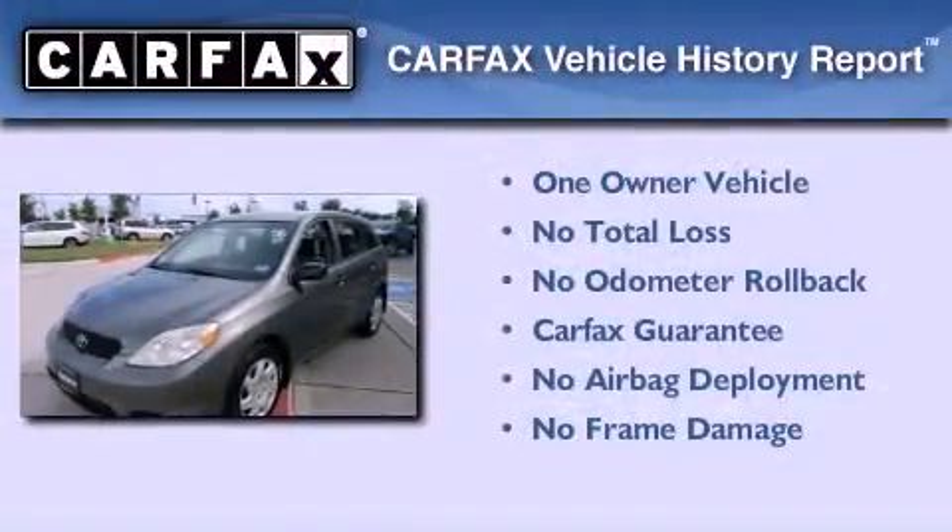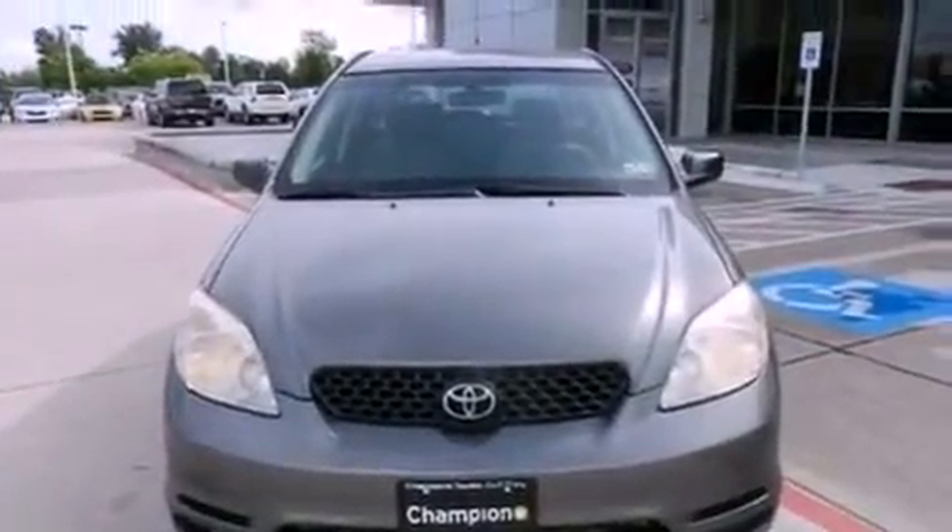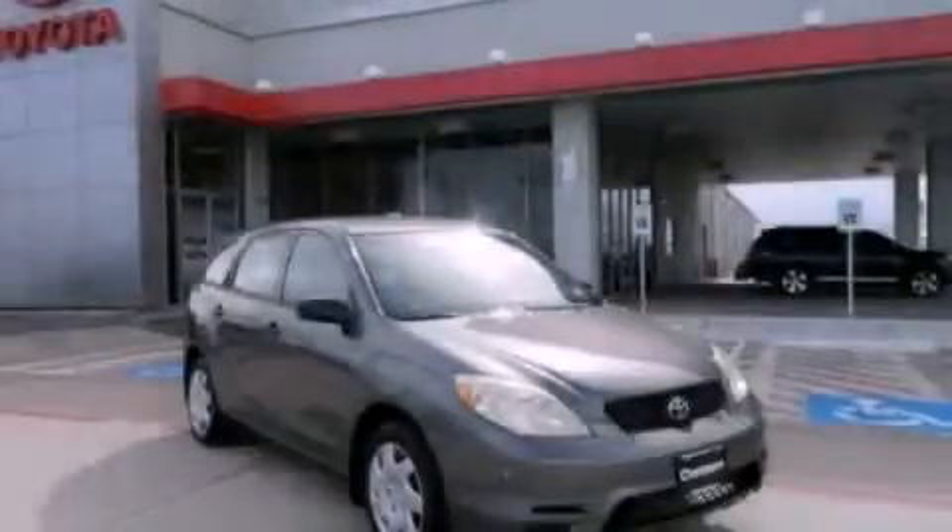This compact has had only one owner and it qualifies for the Carfax buyback guarantee. We invite you to contact us today to learn more about this vehicle.